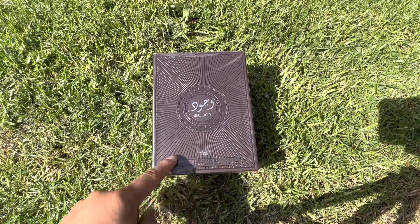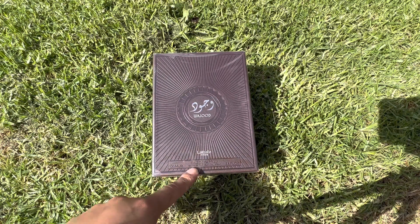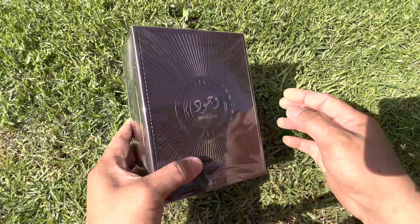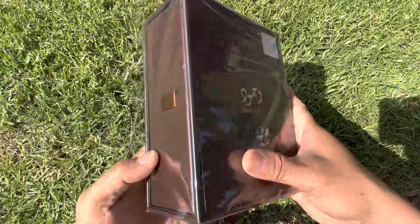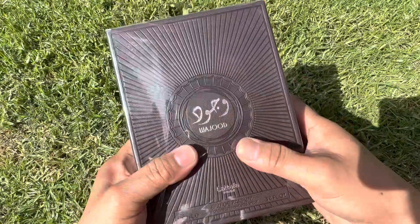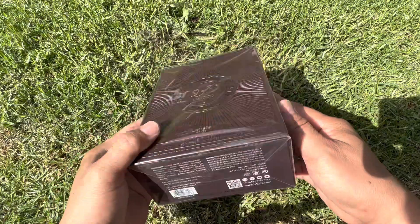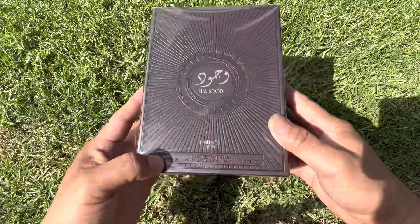Wow! Lattafa Fried Booty Parfum, this is 100ml. What a beautiful presentation — this is super good, guys. Oh lord, this is so beautiful.